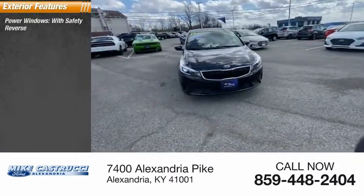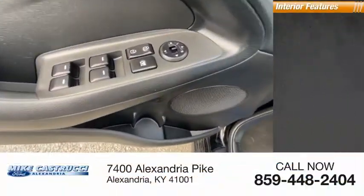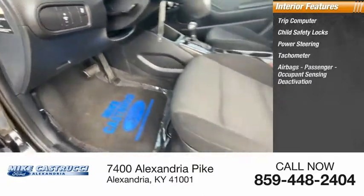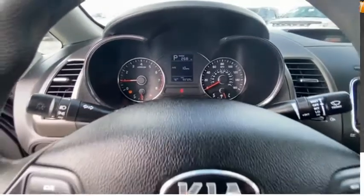Here are some of this vehicle's great options: power windows with safety reverse, traction control, stability control, power brakes, braking assist. Inside you'll find a trip computer, child safety locks, power steering, tachometer, airbags, passenger occupant sensing deactivation, one-touch windows, and a one-trip odometer.